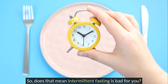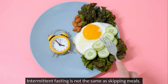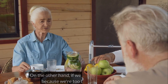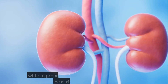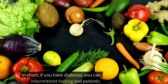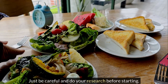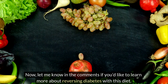So, does that mean intermittent fasting is bad for you? Not necessarily. Intermittent fasting is not the same as skipping meals. It is a dietary tool, a controlled, structured method for reducing calorie intake. On the other hand, if we fast for too long without properly managing calorie intake, we could be at risk of kidney damage. In short, if you have diabetes, you can adjust your diet with intermittent fasting and potentially beat diabetes. Just be careful and do your research before starting. Let me know in the comments if you'd like to learn more about reversing diabetes with this diet.